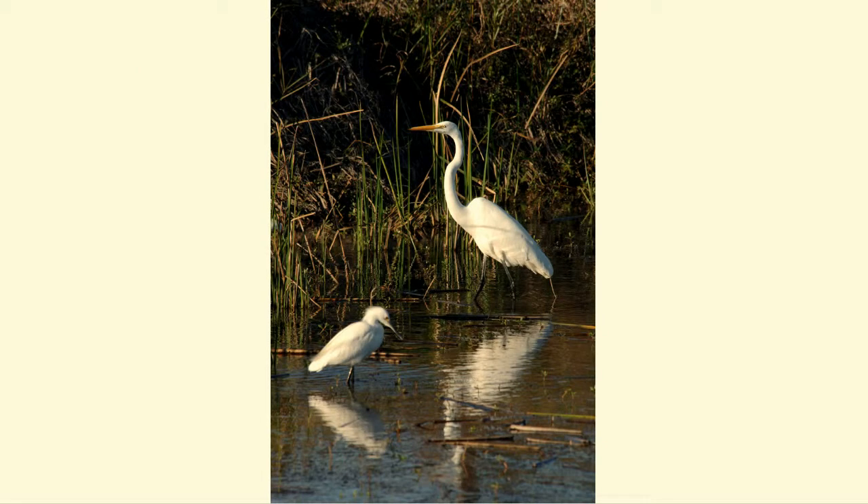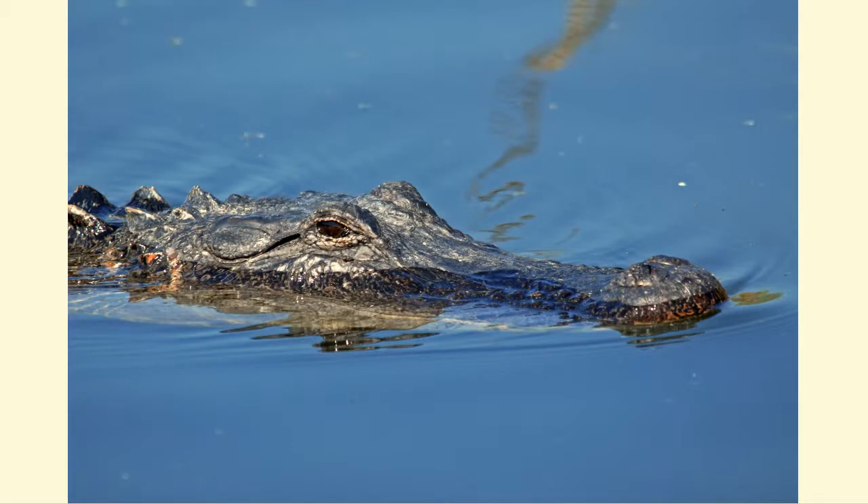Animals that live in wetlands are special too. Wetlands are home to many invertebrates, amphibians, reptiles, fish, birds, and mammals. Predators here are adapted to find and catch their prey in wet places.